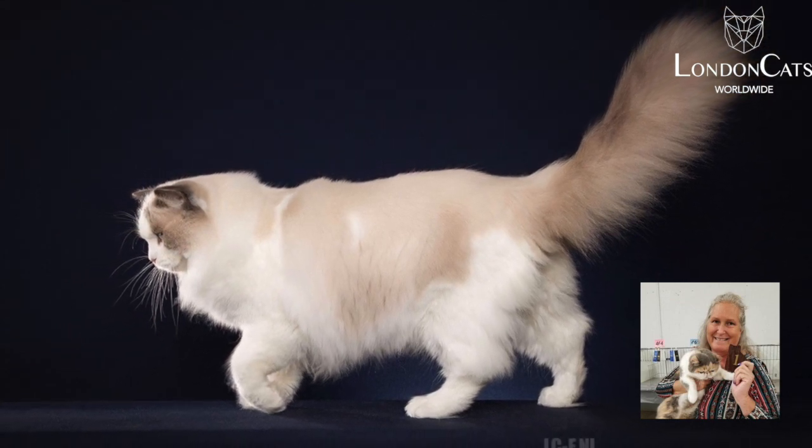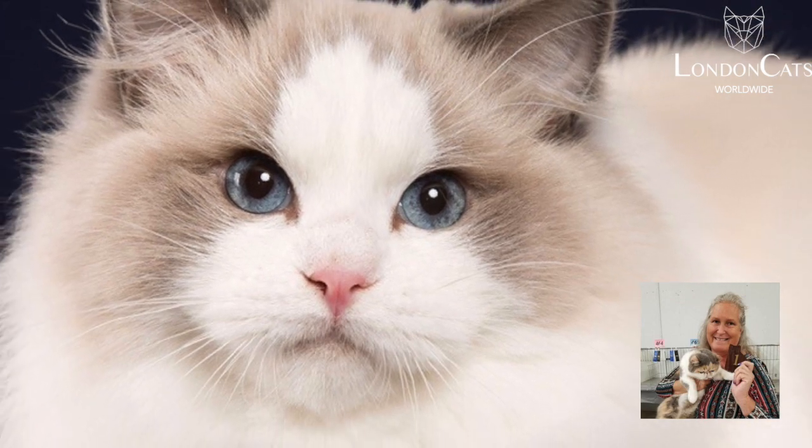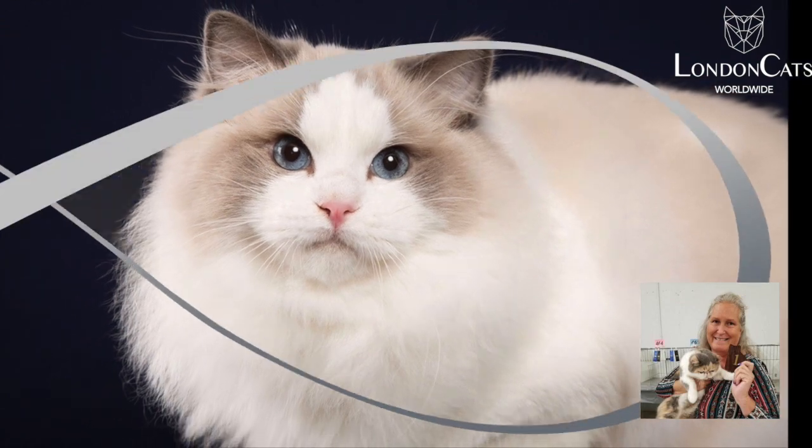He has an amazing feel to his body. He has great boning. He has a beautiful head with a terrific profile. His ear set is just spectacular. His eyes are stunning.